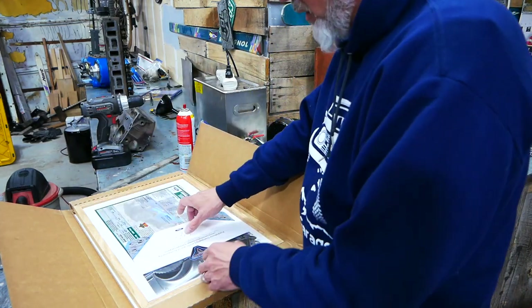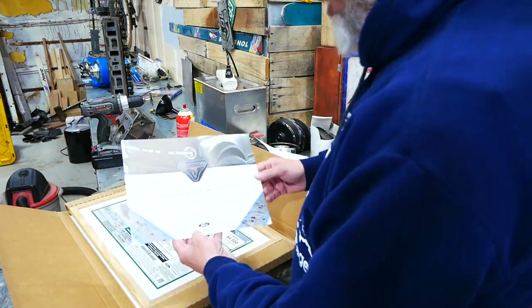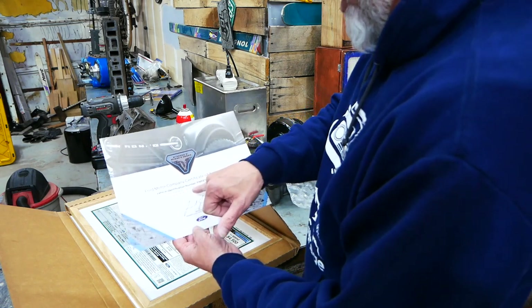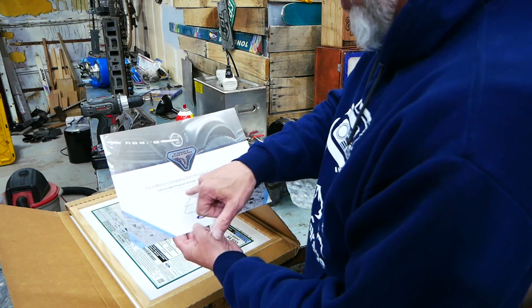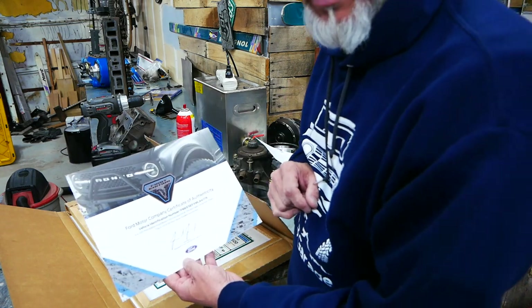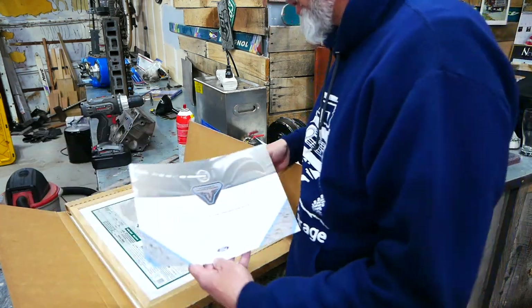When you dig into this a little bit, here is the authenticity certificate. It says the vehicle VIN is a 2021 First Edition Bronco SUV produced at the Michigan Assembly Plant. This is one of 3,531 four-door models produced. So that tells me what I want to know about how many four-door first editions are out there.